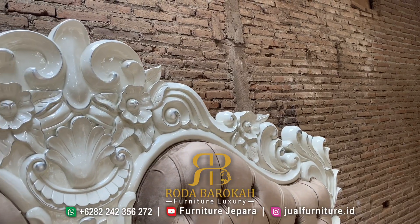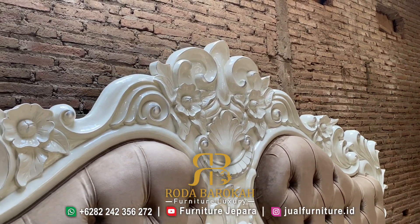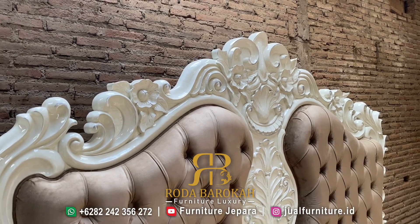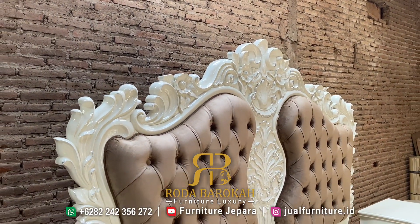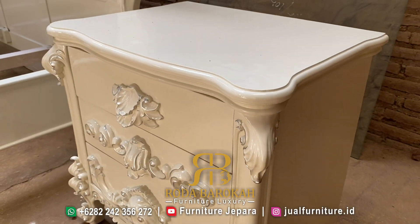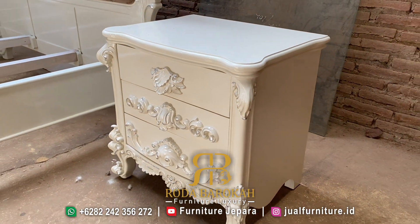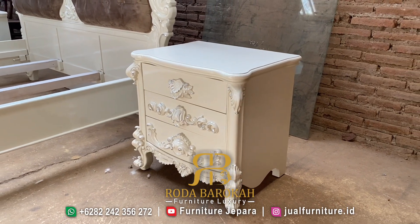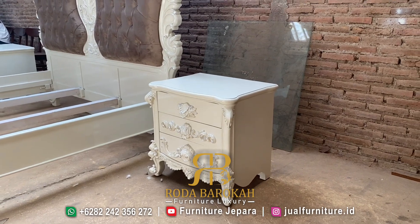Tidak hanya ukirannya saja yang menarik pada dipan ini. Headboard yang memiliki busa kenyal serta bahan kain yang halus menambah kesan mewah dan nyaman pada dipan yang satu ini. Dipan ini juga sudah dilengkapi dengan meja nakas yang ada di bagian sampingnya, sehingga anda tidak perlu mencari meja lagi untuk melengkapi dipan yang anda miliki.